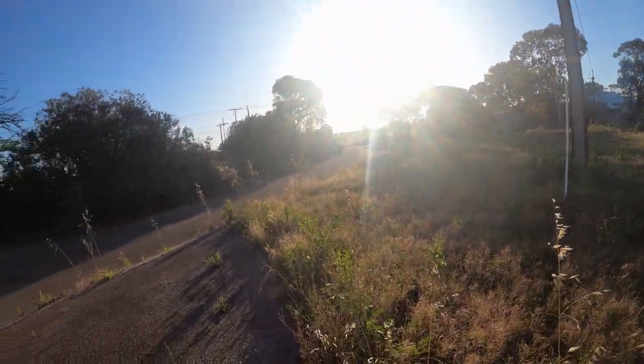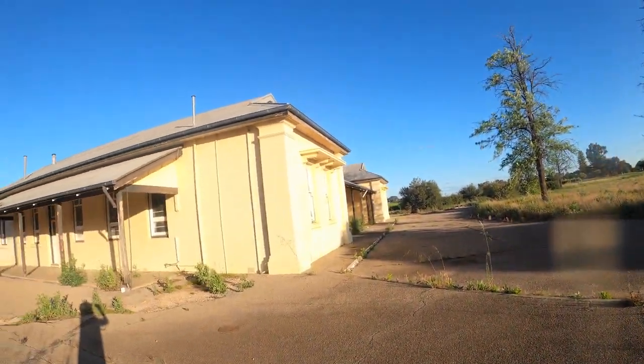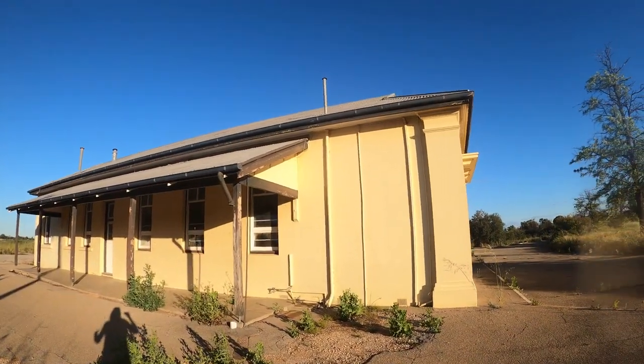That's the road back out to the street. It's not the largest school - I imagine that might have had something to do with the reason why it's not in use anymore.